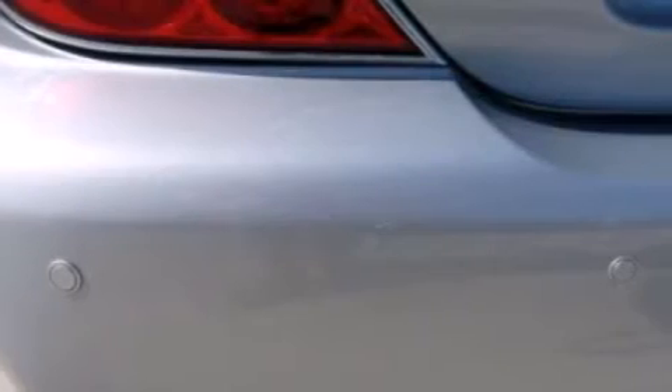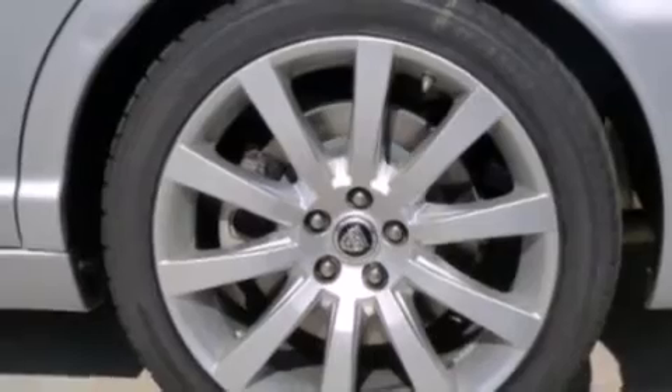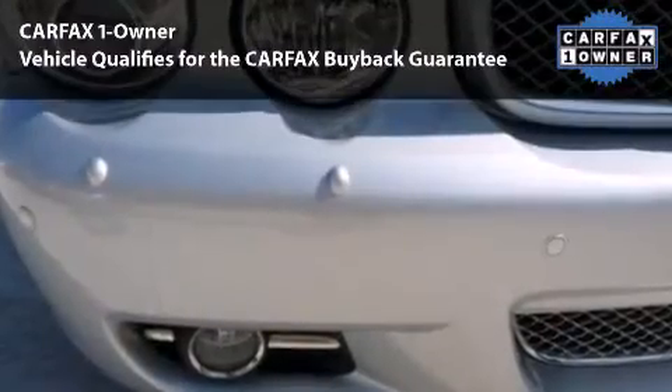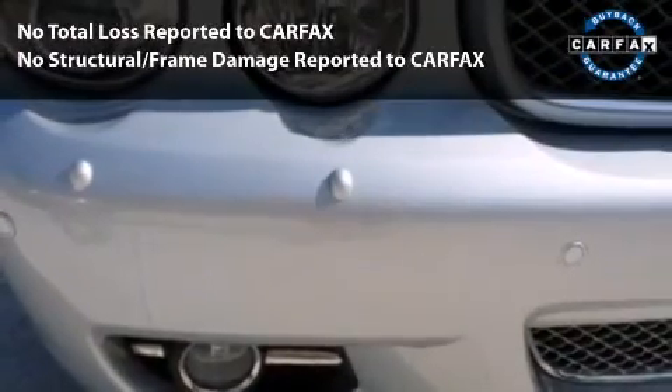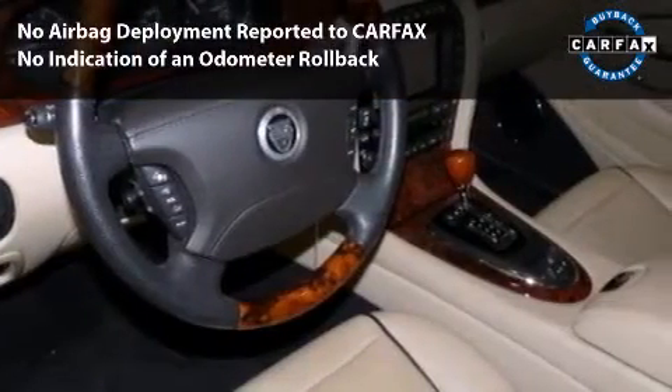We also provide a guaranteed clean, accident-free Carfax history report. Do not invest in an inferior vehicle with no extended warranty, substandard inspections, no factory software updates, existing vehicle damage, hidden expenses, uncertain vehicle history, or flawed title issues.